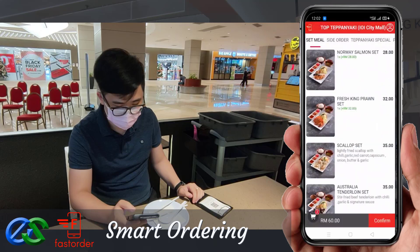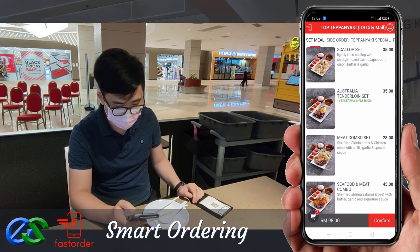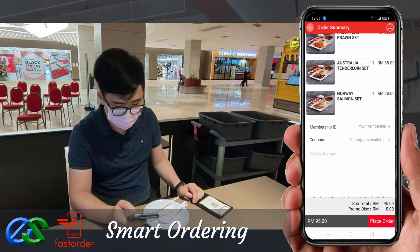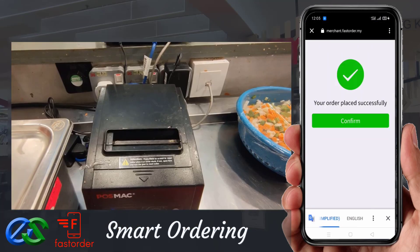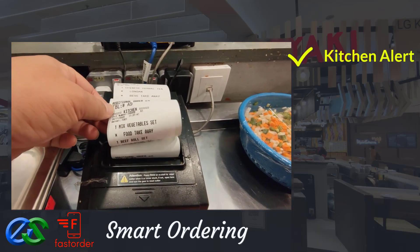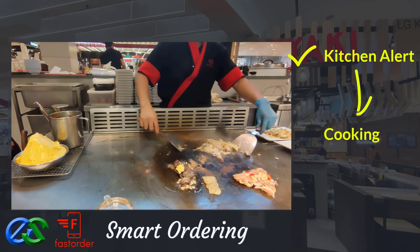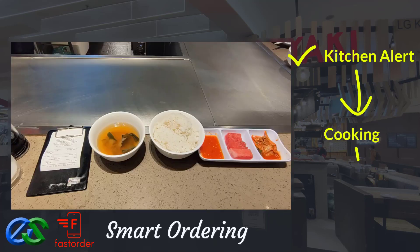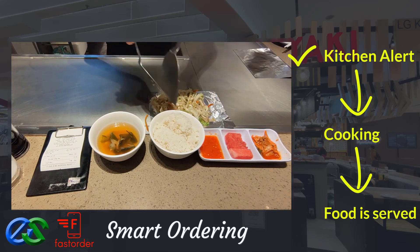Customers may also order take away while dining. Once the order is complete, it will be fired directly to the designated kitchen printers. Once the food is prepared, it is ready to be delivered straight to the table.